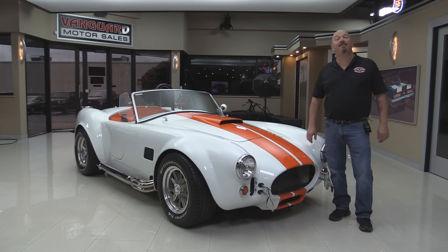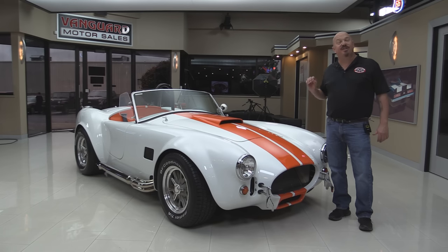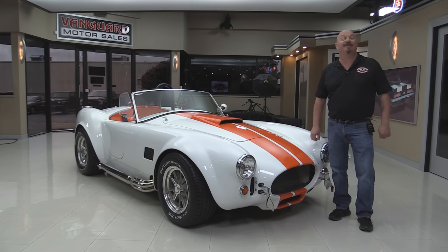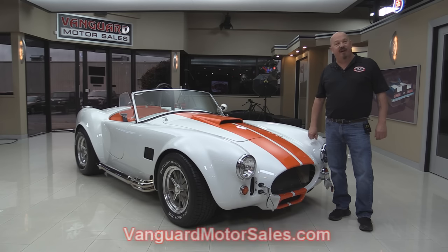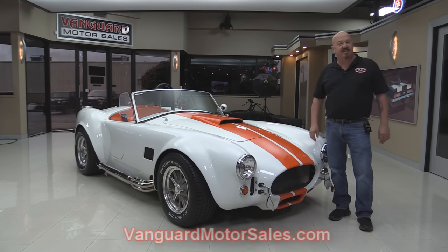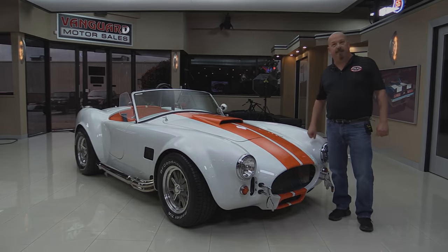Welcome back to Vanguard Motor Sales. I'm Greg and I'm standing in front of a Factory 5 Cobra. This baby is sweet. She's got a 351 Dart motor in her. Beautiful interior and as you can see, the paintwork on it is amazing and I can't wait to show you. Go to our website at VanguardMotorsales.com — we'll put it up on the list so you can check out the underside. We're going to show you everything you need to see so you can make a great decision on your Cobra investment. So come on up and let's fire it up.